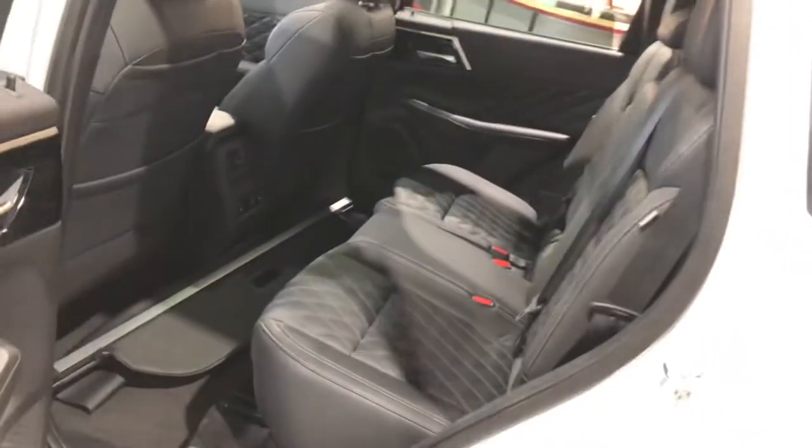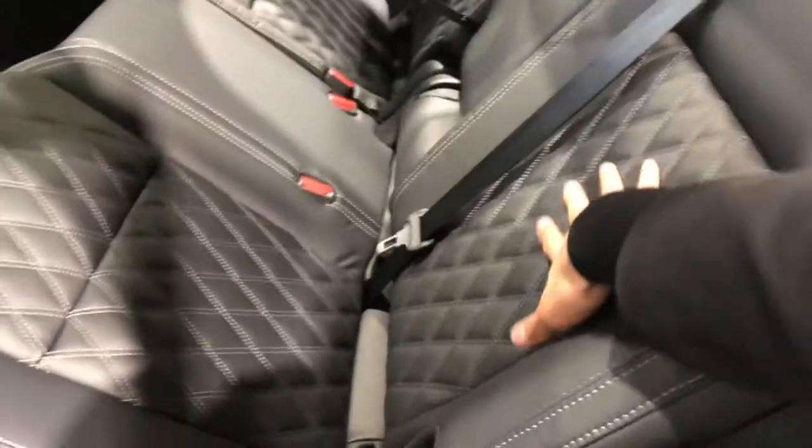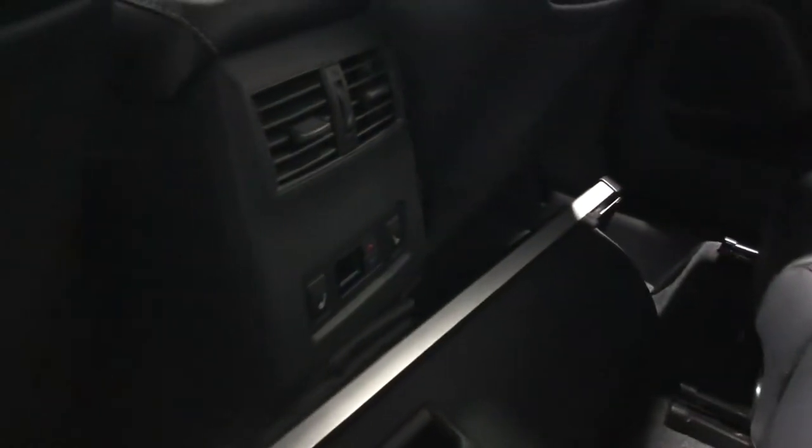Let's check out the back real quick. As you can see Jam, there's a lot of legroom and headroom back here and the really nice stitching does continue back here. You also have the heated seats and rear air conditioning in the back.